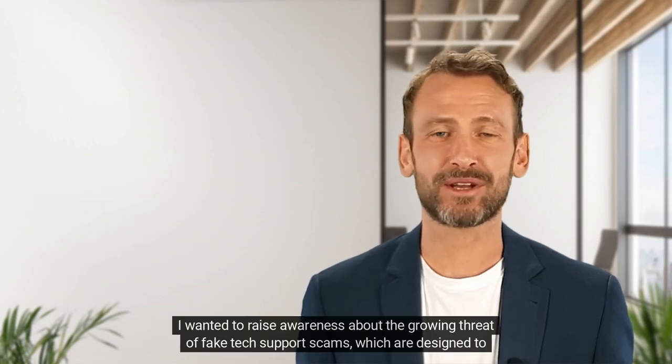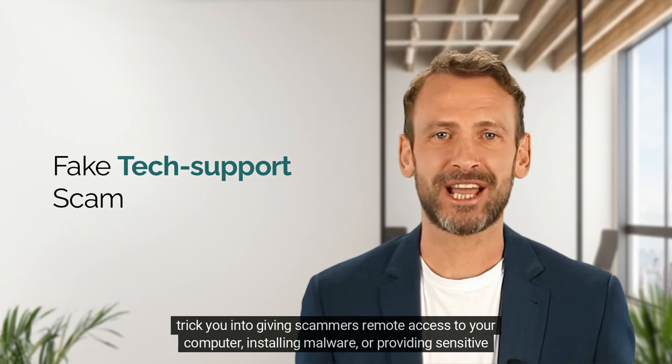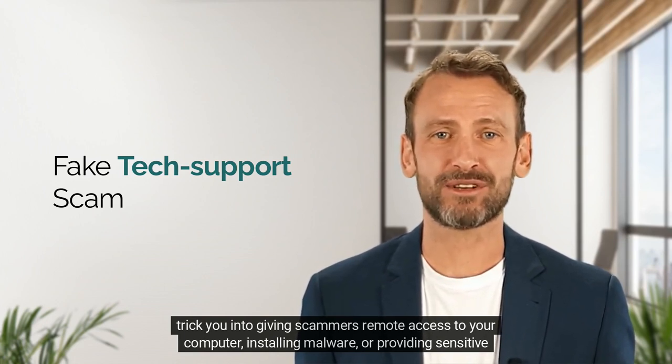I wanted to raise awareness about the growing threat of fake tech support scams, which are designed to trick you into giving scammers remote access to your computer, installing malware, or providing sensitive information.